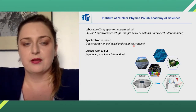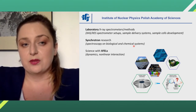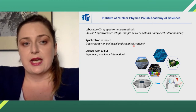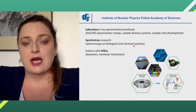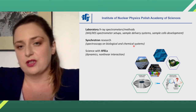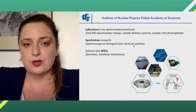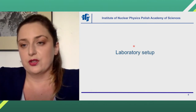We use all kinds of X-ray instruments, for example laboratory X-ray spectrometers, synchrotron sources, but also free electron lasers. Next to the application of these sources, we also develop new instruments: absorption and emission spectrometers, sample delivery systems, and so on. And now, firstly, I will show you about our laboratory spectrometer.